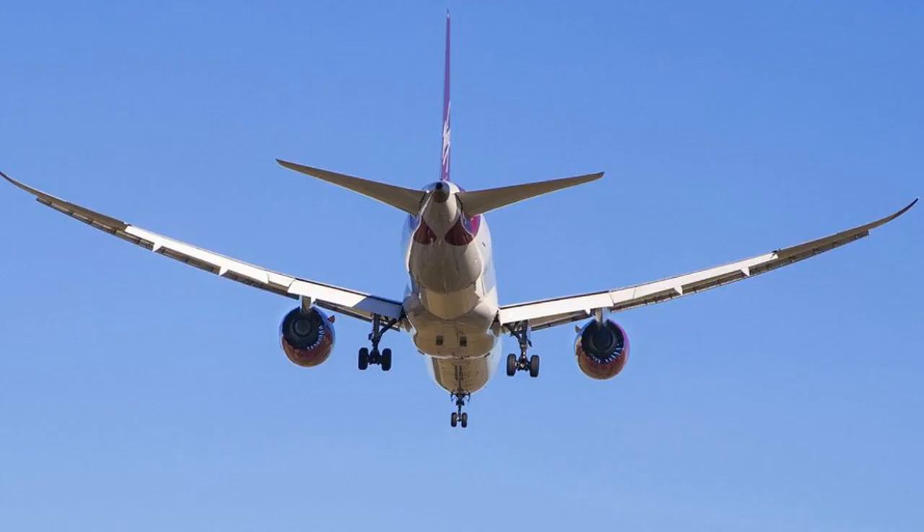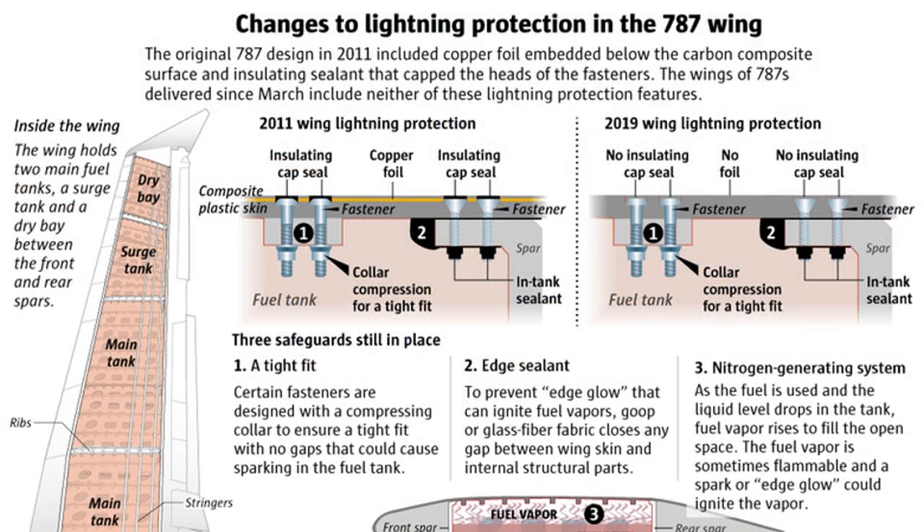FAA engineers objected to Boeing's removal of some 787 lightning protection measures. Last spring, Federal Aviation Administration (FAA) managers approved removing a key feature of the 787 Dreamliner wing that aimed to protect it in the event of a lightning strike. Boeing's design change, which reduces costs for the company and its airline customers, sped through despite firm objections raised by the agency's own technical experts, who saw an increased risk of an explosion in the fuel tank inside the wing. That clash will come under scrutiny Wednesday as FAA Administrator Steve Dixon appears before a House committee examining the agency's regulatory performance in the wake of the two Boeing 737 MAX crashes.